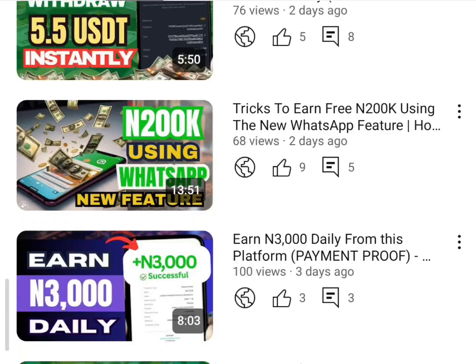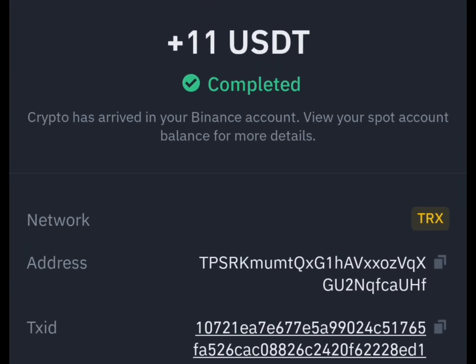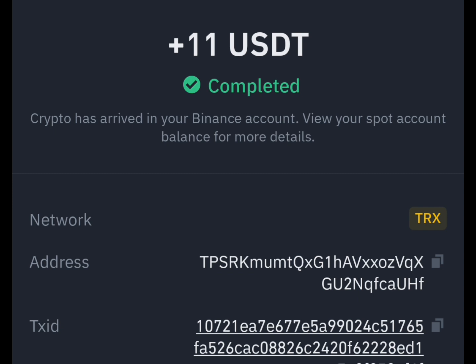I just checked my Binance account and you can see that the money was successfully deposited. It shows '11 USDT completed — crypto has arrived in your Binance account.' So as you can see, this site is actually paying at the moment.